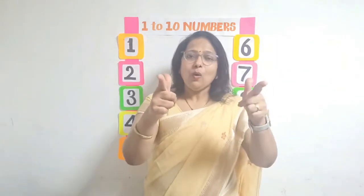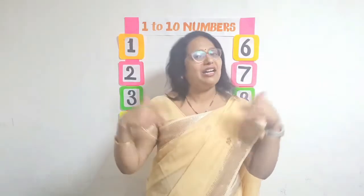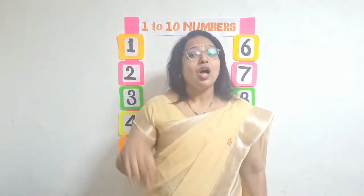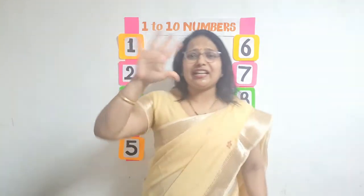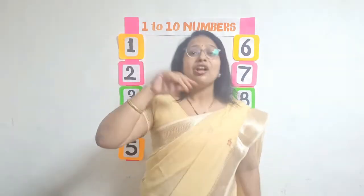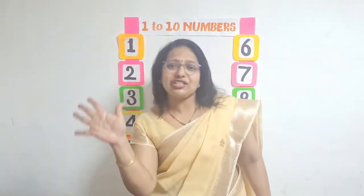Now we will practice with a song, with a rhyme. Are you all ready? So let us sing it together. 1, 2, 3, 4, 5, once I caught a fish alive. 1, 2, 3, 4, 5, once I caught a fish alive. 6, 7, 8, 9, 10, then I let it go again.